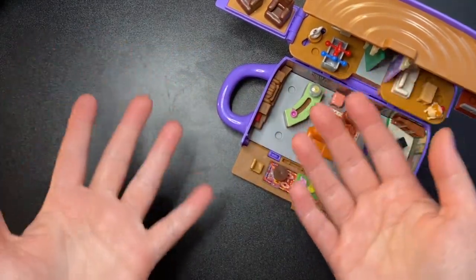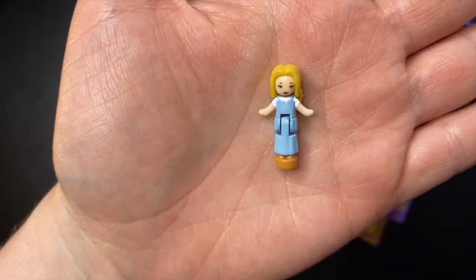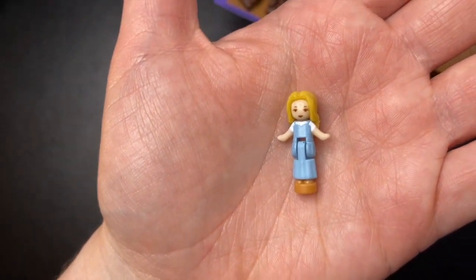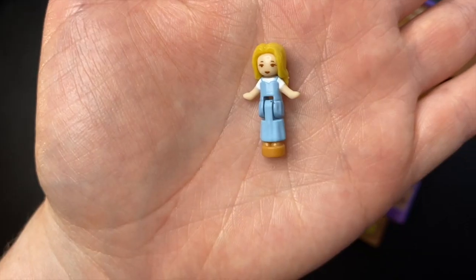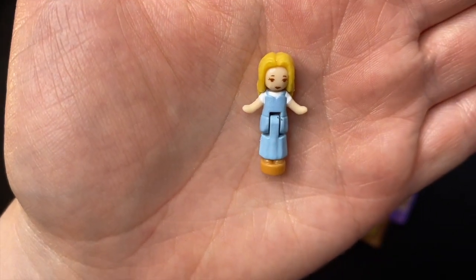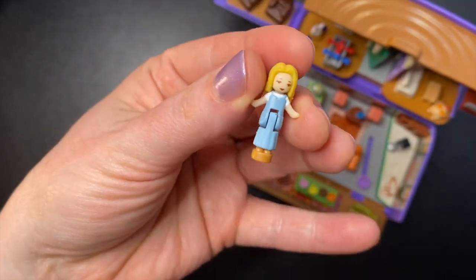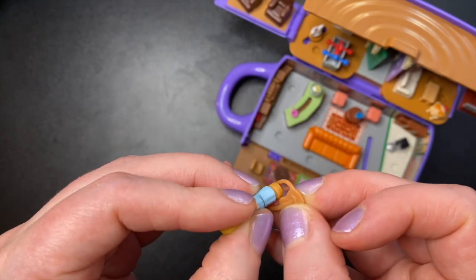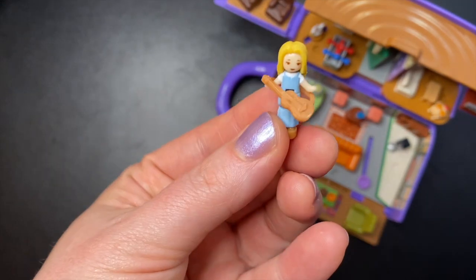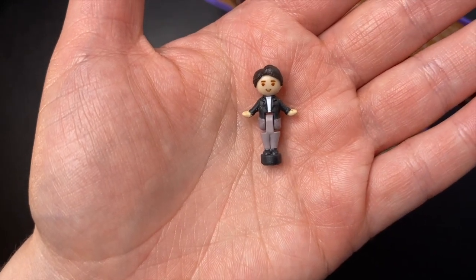Now we finally get to the six friends. Starting with Phoebe — she's wearing a long blue dress and a white shirt. They did a pretty good job with the likeness; the faces won't really look like the characters since it's the classic vintage Polly style, but she has eyelashes and looks cute in her outfit. The hair is solid plastic, not silicone like the newer Polly Pocket. I'm not quite sure how to put this on — it came with it already on. There we go. For now she is left-handed.